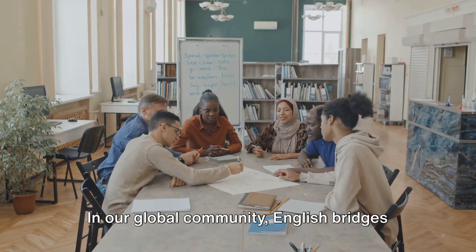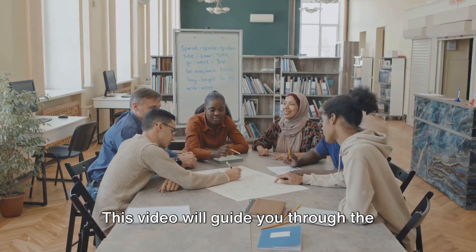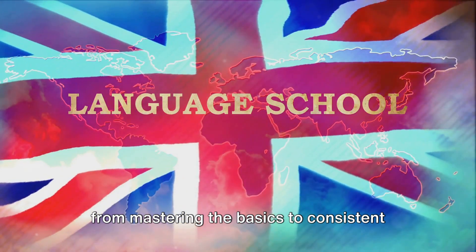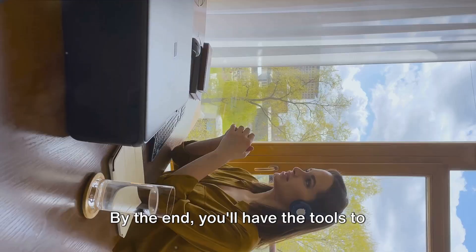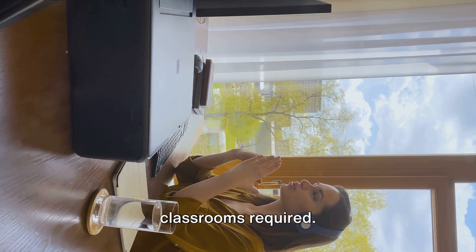In our global community, English bridges gaps, opening doors to countless opportunities. This video will guide you through the steps to grasp this language's nuances, from mastering the basics to consistent practice and immersion. By the end, you'll have the tools to converse confidently and naturally, no classrooms required.